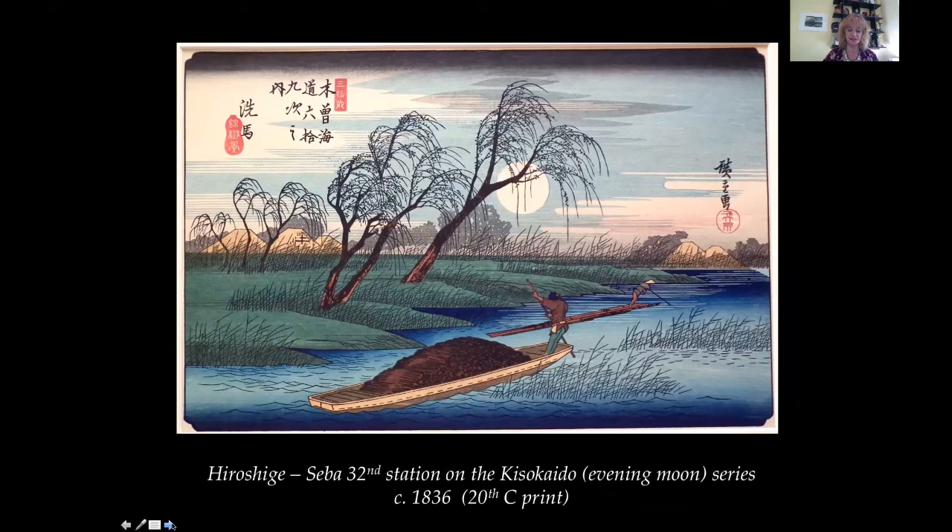Hiroshige, 1797 to 1858. Seba on the Kiso Kaido, 1836. When I first saw this print many years ago, I thought it was of a sunset, but in fact it is the moon that rises over the river in this tranquil scene of Seba — the 32nd of 69 stations on the Kiso Kaido road, created by Hiroshige in 1836. The rich colors allude to the deepening shadows of evening as the two boatmen punt their laden barges away from the village in the distance and on to the next village before nightfall. This is a 20th century edition print of the series.